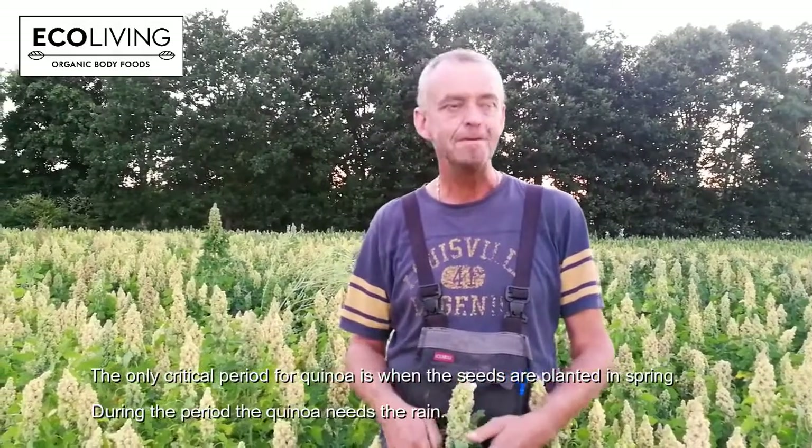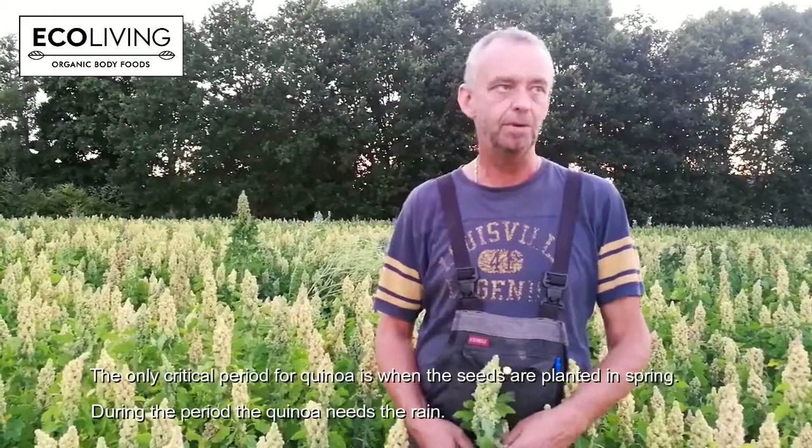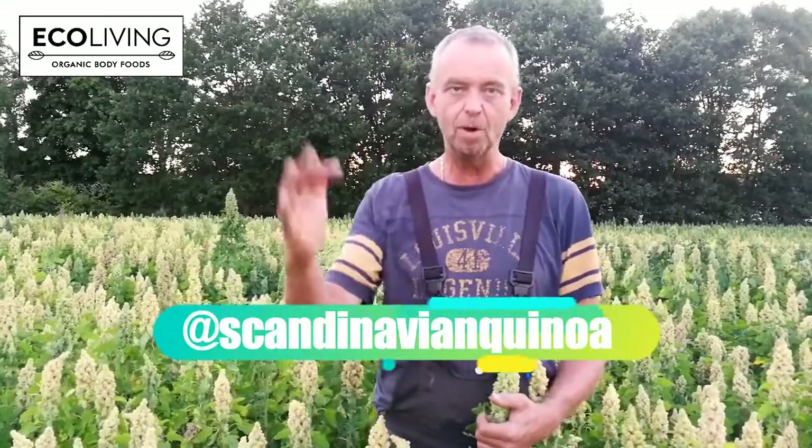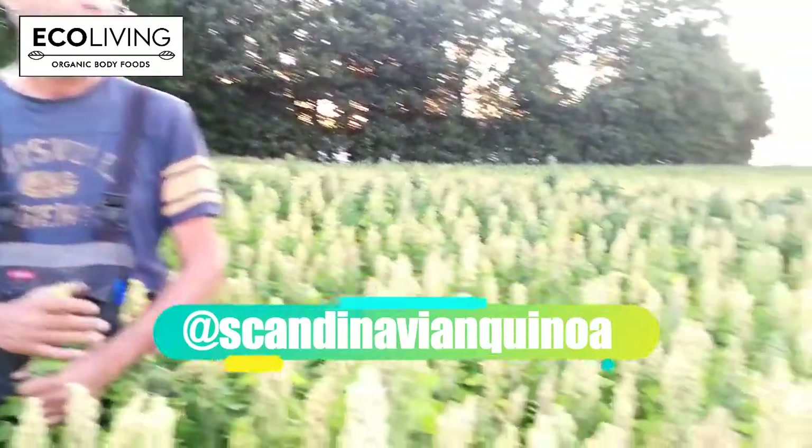So when you plant the seeds, then you need to water it? Yes. And that's around April, right? Yes. But we never give any water — we wait for the right time. We seed when the humidity in the land is right and then we go. It's fantastic. We are so happy to be here now before harvest.